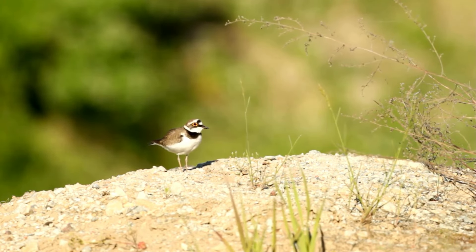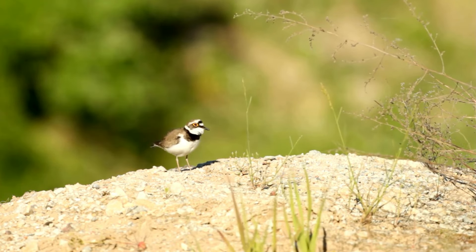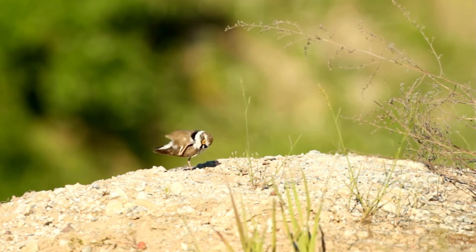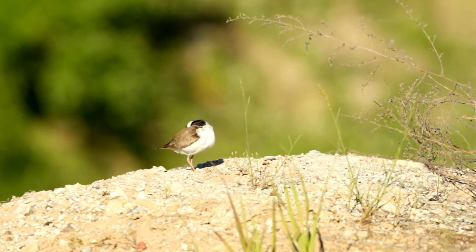The adults sport a unique black ring around their necks during the breeding season, which gives them their common name. Another notable feature is their bright yellow eye ring, which adds a splash of color to their otherwise earth-toned appearance.